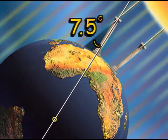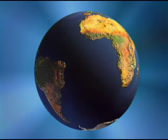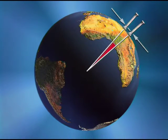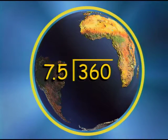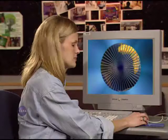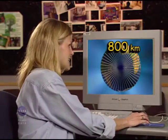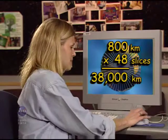From his measurements, Eratosthenes calculated the sun's rays made an angle of 7.5 degrees at Alexandria. Now, since this angle was formed by two parallel lines and a transversal, the central angle of the Earth must also be 7.5 degrees. 360 degrees divided by 7.5 degrees equals 48 slices of the Earth. If you remember that the estimated distance between Alexandria and Cyene is 800 kilometers, and you multiply that by the number of slices — 48 — the circumference of the Earth is approximately 38,000 kilometers.